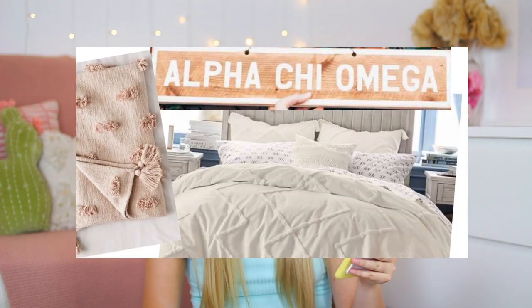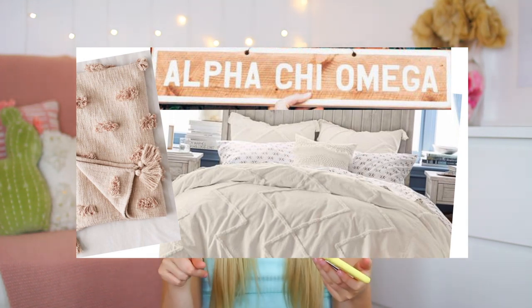And then above my bed, I'm planning on having my Alpha Chi Omega sign. I got it from Social Life. I'm staring at it right now in my corner — it's right there. It was above my bed last year and I really liked it. It was something to add there but wasn't too much. And since I already have it, I don't need to spend money. So we love that.